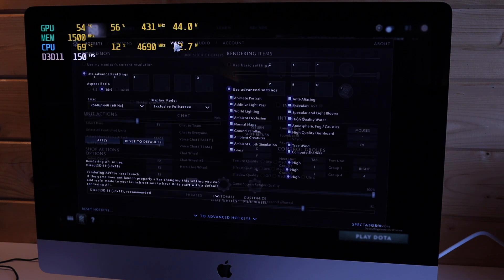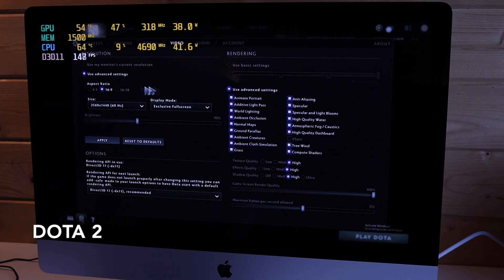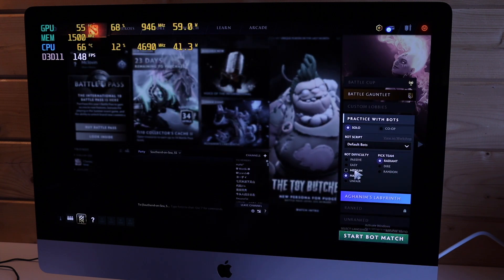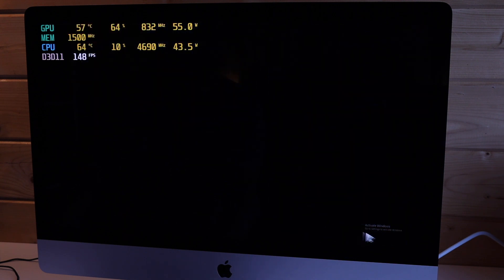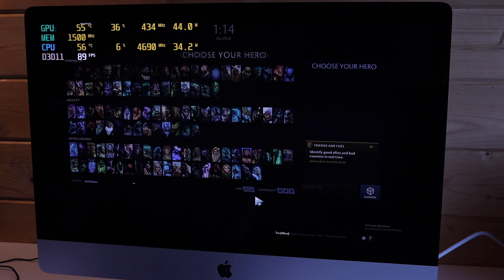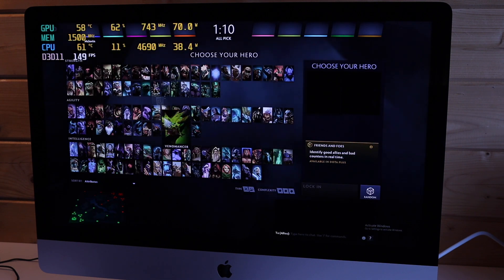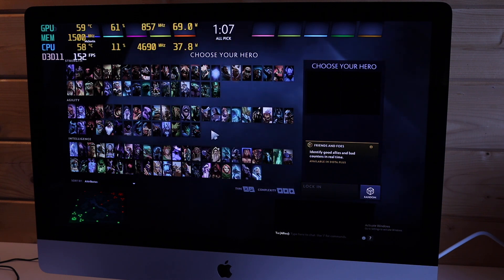The last game we're benchmarking today is Dota 2 — a bit of an older title but still quite a popular one. 1440p, all high settings. Again this is quite an easy one for this system to play — it's nice and quiet because it's not really taxing it as hard, and frame rates are mostly up in the 150 to 180 range, so as a competitive player you could really play this well.